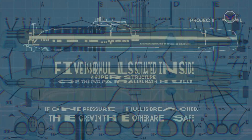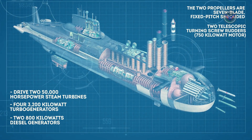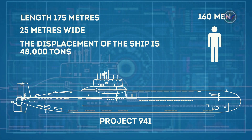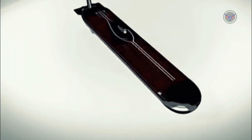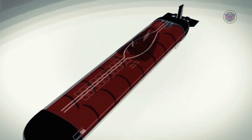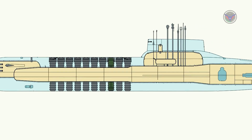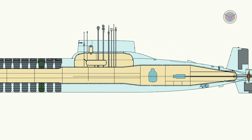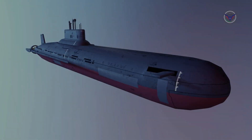The Typhoon-class submarine measures in at 175 meters, nearly 600 feet. The submarine has been in commission since 1980, with a few periods of significant refurbishment in its history. In addition to the submarine's impressive length, it is also 25 meters wide, giving it quite the presence in the water. The displacement of the ship is 48,000 tons and it is operated with a crew of just 160 men.